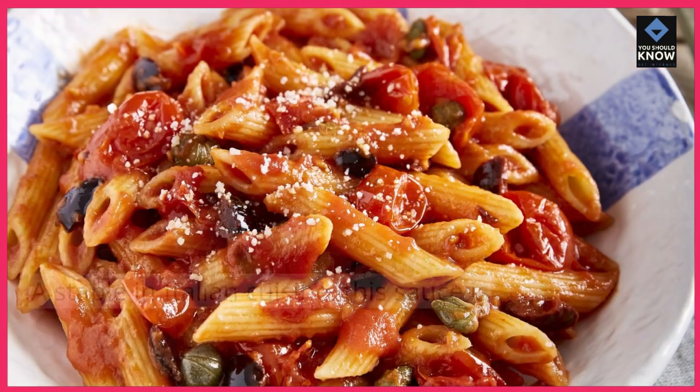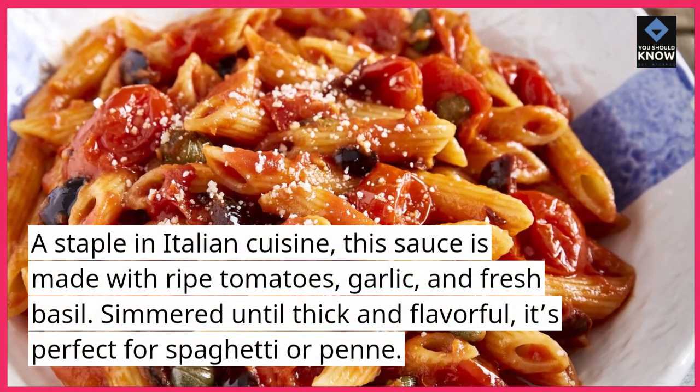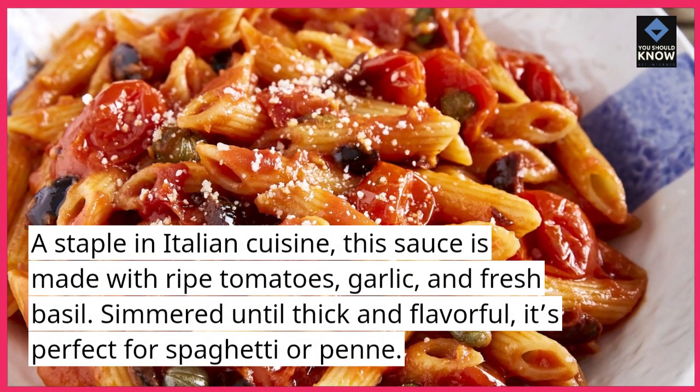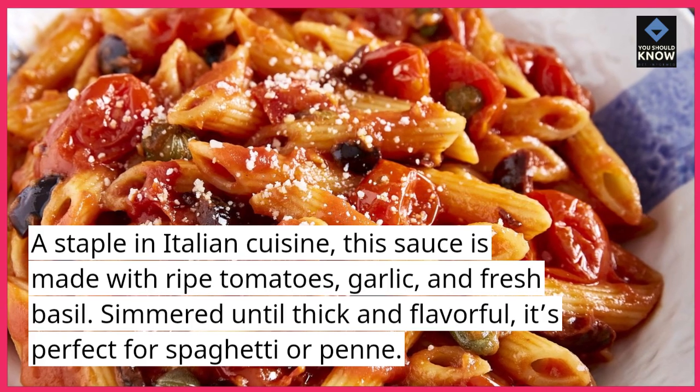Classic Tomato Sauce. A staple in Italian cuisine, this sauce is made with ripe tomatoes, garlic, and fresh basil. Simmered until thick and flavorful, it's perfect for spaghetti or penne.